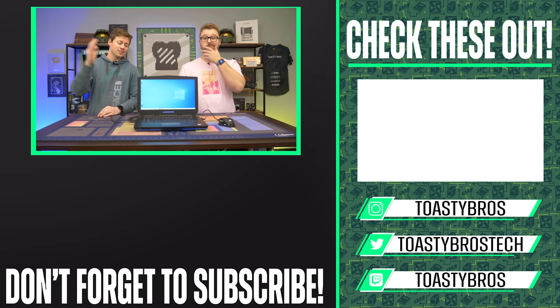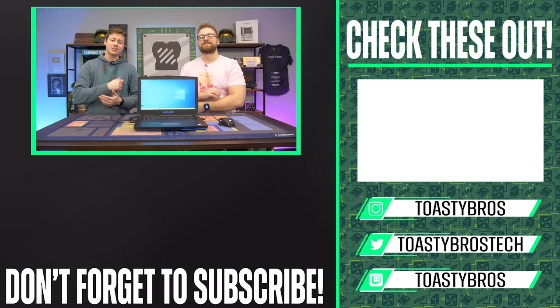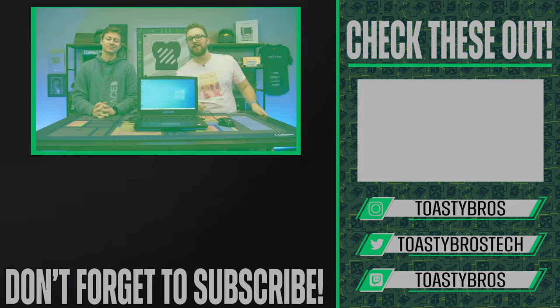And hey, now that we got this laptop from eBay, tested it, and cleaned it up, we're going to add the Toasty Bros seal of approval and sell it on our PC selling website. PCbros.tech is where we sell gaming PCs, gaming laptops, and a bunch of other cool gaming stuff. Go online or come in person. See you guys later.